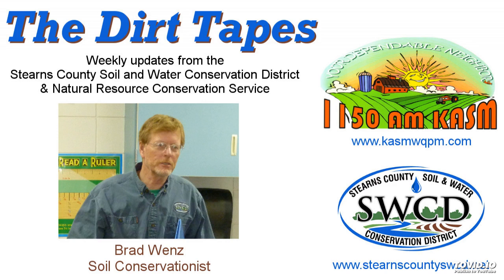Make sure you check out the Soil and Water Conservation District website at stearnscountyswcd.net and go to our calendar of events for this and other conservation conferences and workshops coming up in the near future. Or you can call us at 251-7800, Extension 3. Thank you very much. This has been Brad Wenz from the Stearns County Soil and Water Conservation District. Have a good day.